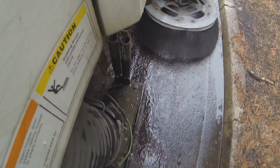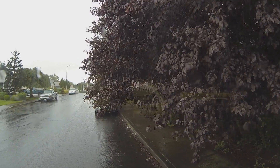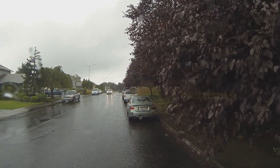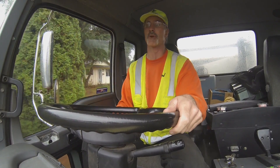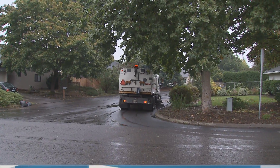Sweepers also help to pick up pollutants that might otherwise go into our streams. There are some obstacles to cleaning the street, such as overhanging tree limbs and parked vehicles. If the tree limbs are really low, we have to move around that tree because we can't damage the vehicle or the tree in the process. Tree limbs should be limbed up to about 9 to 10 feet high.